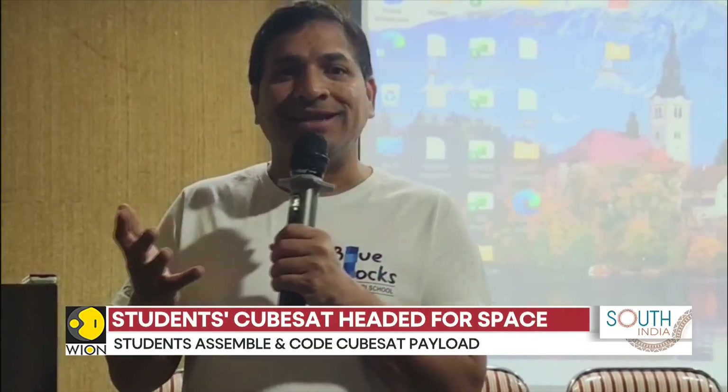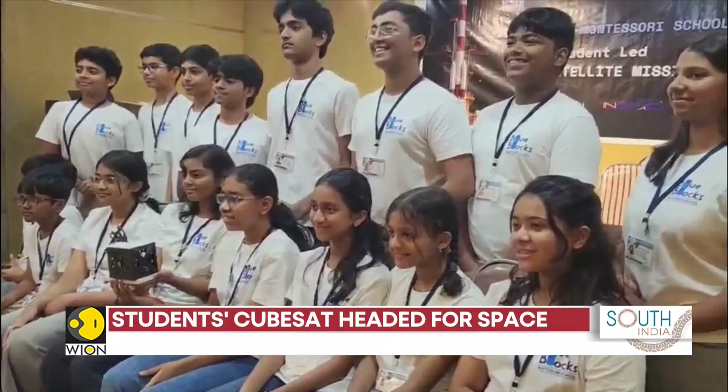Students from Blue Blocks Montessori School have named their payload project Satellite Blue Blocks, or SBB1.